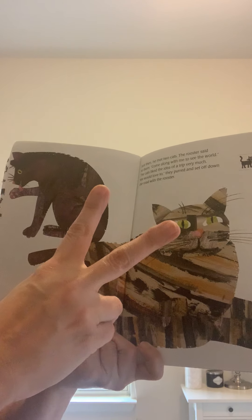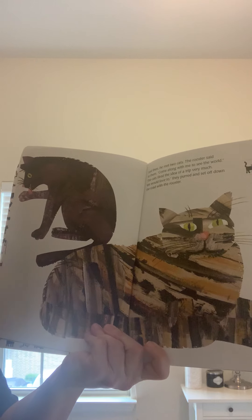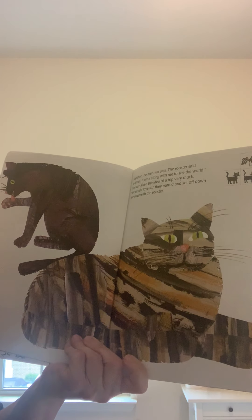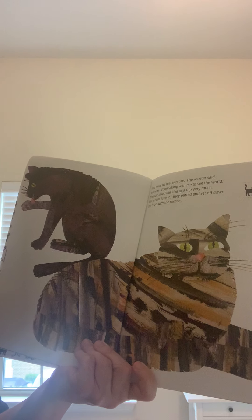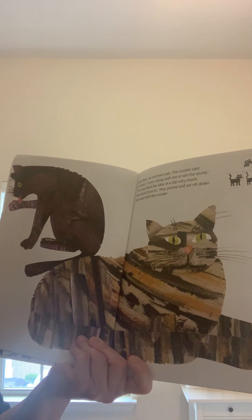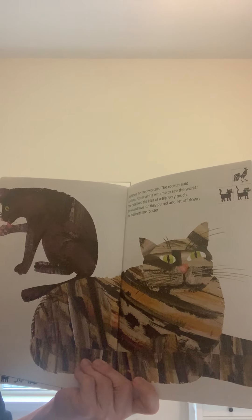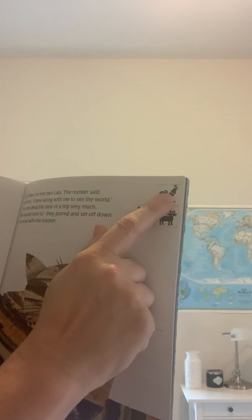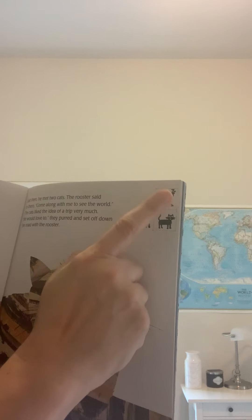Just then he met two cats. The rooster said to them, come along with me to see the world. And the cats liked the idea of a trip very much. We'd love to, they purred. And they set off down the road with the rooster. So we have two cats — one, two — we add that to the rooster, and now we have one, two, three. Three animals traveling together.